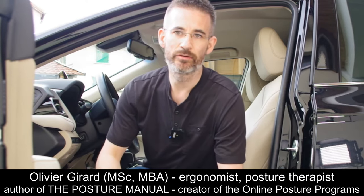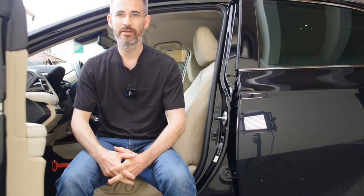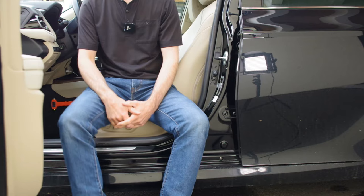In today's short video, I want to show you a simple reason why people slouch when they drive. The principle is quite easy to understand: when your knees go sideways, immediately you slouch.